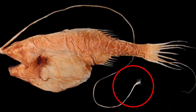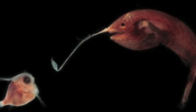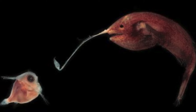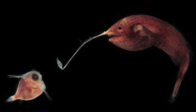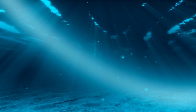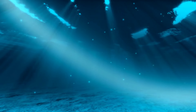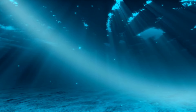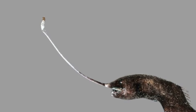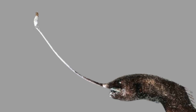Gigantactus uses its luminous fin in several clever ways to attract prey. Firstly, it emits flashing light, mimicking the movement of potential prey. In addition, the fin can be moved so that it looks like a small organism swimming, further attracting the attention of prey. This strategy of attracting prey with light is extremely effective in the dark depths, where most animals rely on non-visual senses, such as detecting movement and light patterns to find food. Gigantactus' luminous fin is therefore an incredible adaptation that helps it survive and thrive in one of the most challenging environments on Earth.